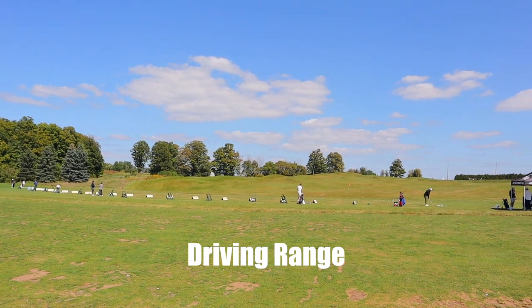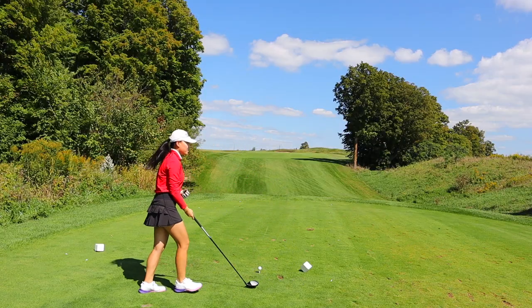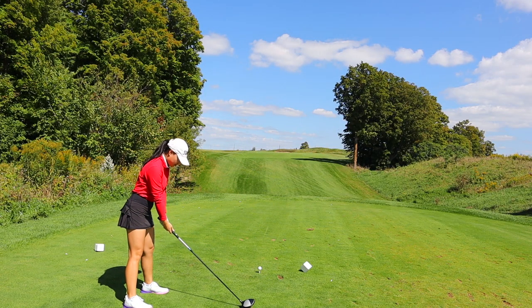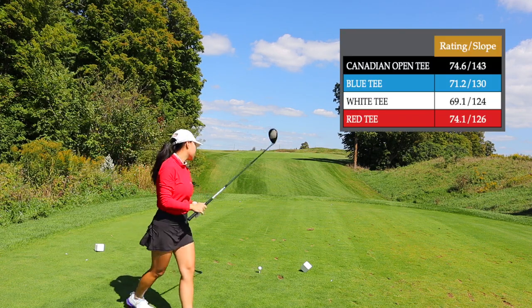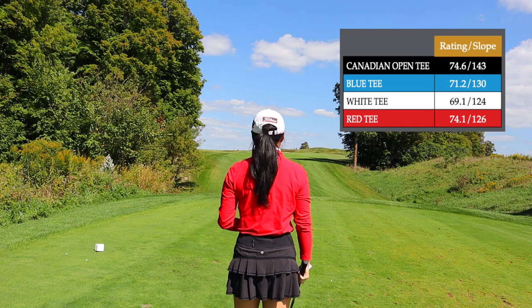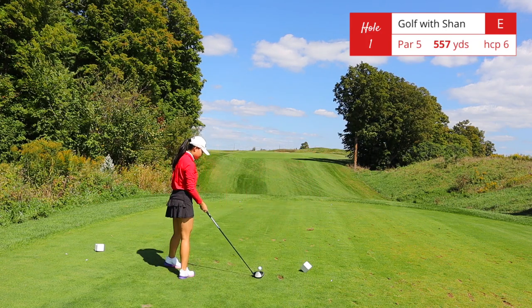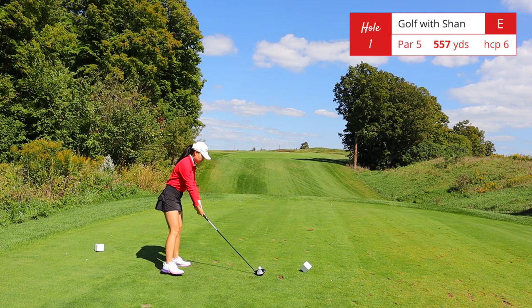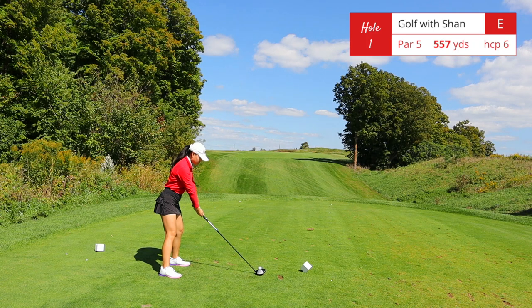Welcome to Angus Glenn Golf Club, located in Markham, Ontario. I will be playing the North Course today with a total yardage of 6,160 yards. I'll be playing from the white tees as usual — the slope is 124. From the back tees, the Canadian Open tees, the slope is 143. Not an easy golf course, but let's get into it. Hole number one is a par 5, 557 yards — this is a long dogleg left.